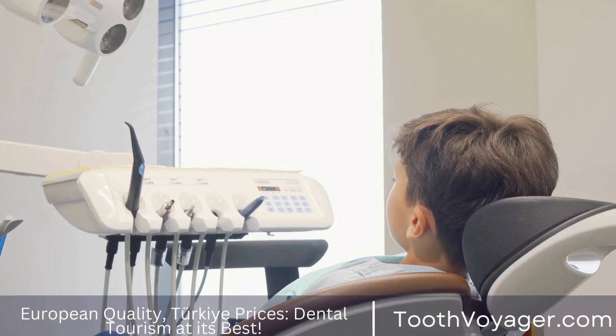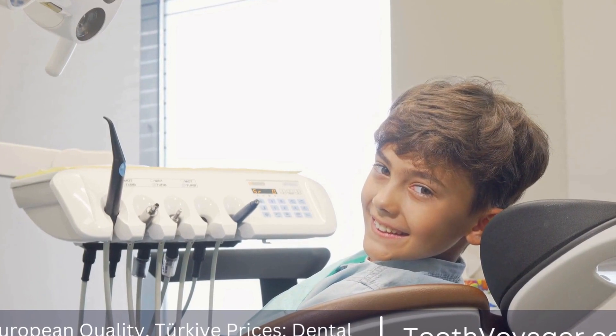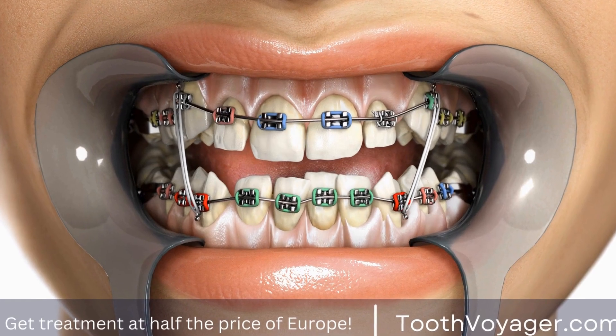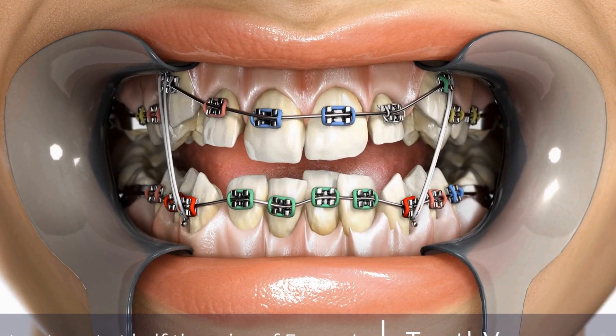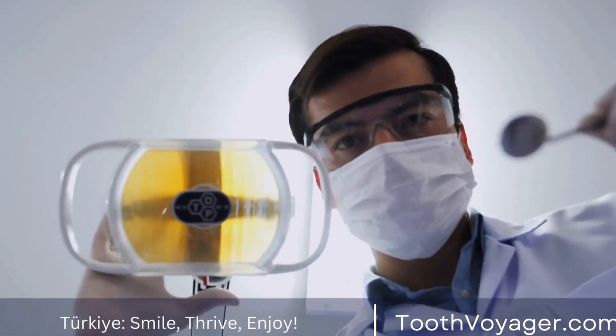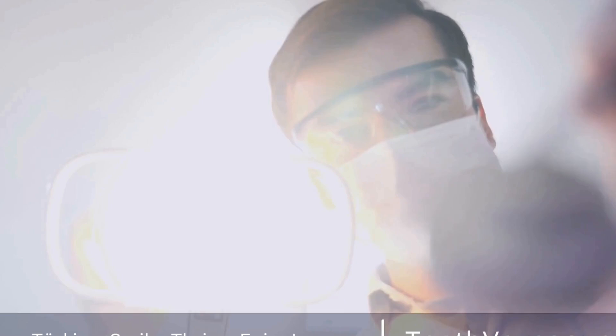One of the most important aspects of the recovery process after a root canal is maintaining good oral hygiene. It is crucial to continue brushing and flossing your teeth regularly in order to prevent infection and ensure the longevity of the treated tooth. Your dentist may also recommend using a special mouthwash or oral rinse to help promote healing and prevent infection.